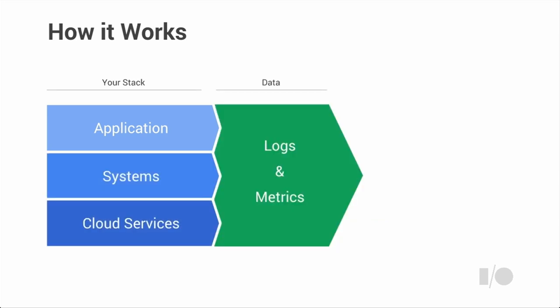On top of the systems layer, you have your application stack. For those who've been developing in the cloud, you're probably using one or more components like Redis, Nginx, Apache, Cassandra, or Elasticsearch. We use the agent framework to integrate with those services natively and monitor them as well. We capture log data, metric data, and metadata from all three layers, storing it in massively scalable databases and making it useful for you.